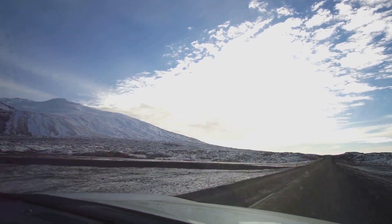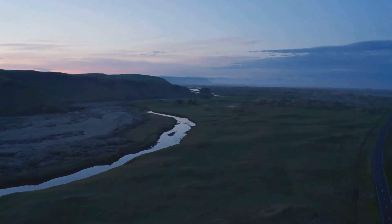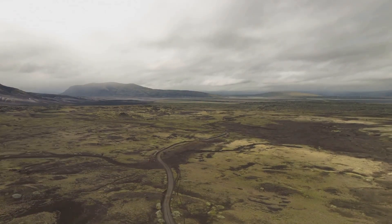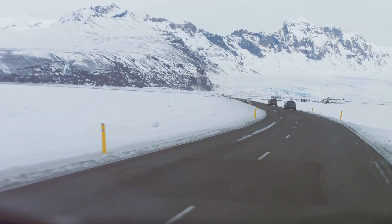The best way to experience Iceland's volcanic wonders is by car. Iceland's Ring Road, a scenic highway that circles the island, provides access to many of the country's most iconic volcanic sites. Imagine driving through vast lava fields, the road stretching out before you like a ribbon of asphalt — this is the freedom of exploring Iceland by car.